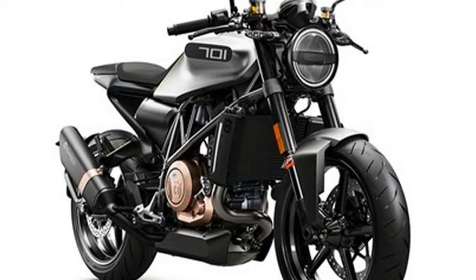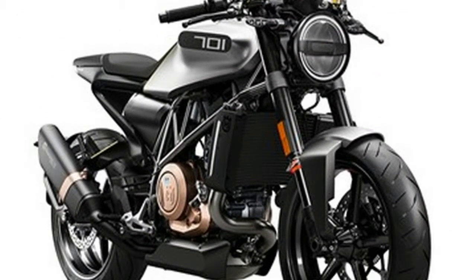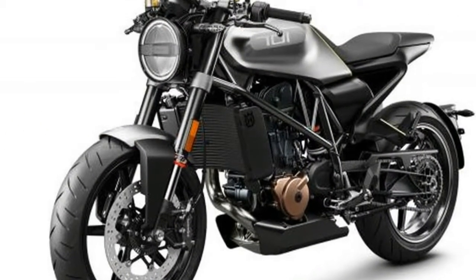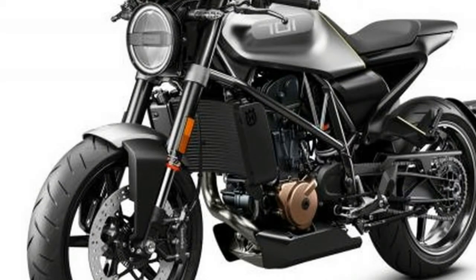That's no clearer than in the radical front light, which pays homage to the number boards fitted to race bikes. The Svartpilen also has an 18-inch front wheel with a 17-inch back, to better tame the urban wilderness.